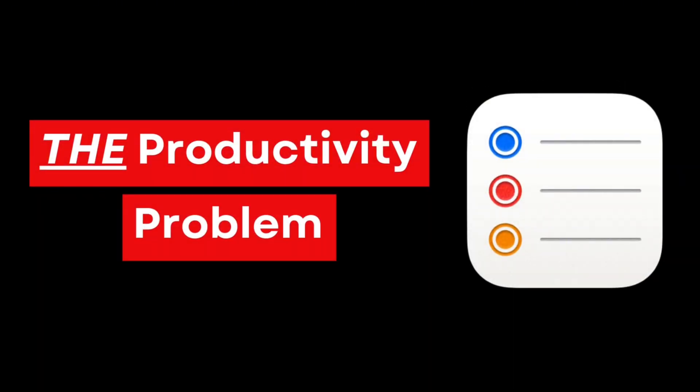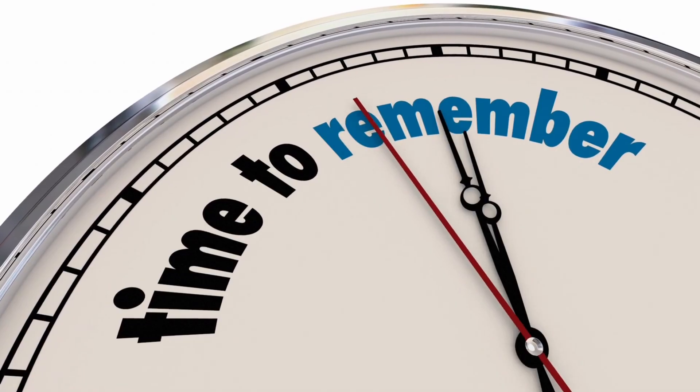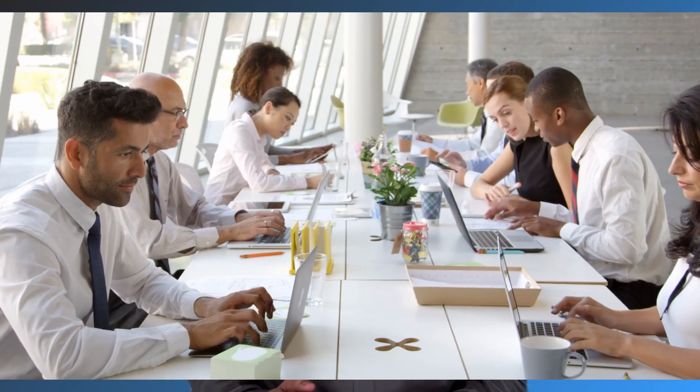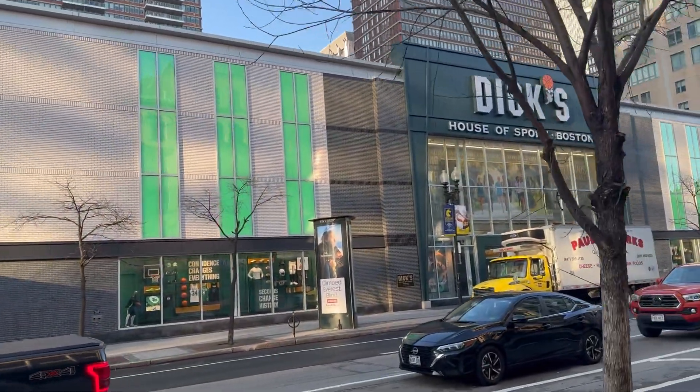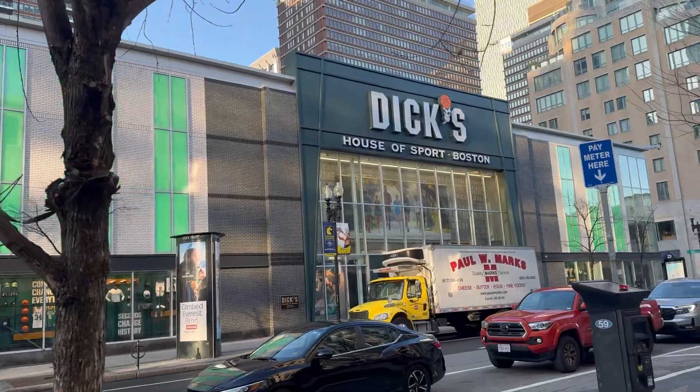Here's the truth. Your brain is terrible at remembering things at the right time and place. It'll remind you about a new pair of sneakers randomly during a meeting, not when you're actually walking past Dick's Sporting Goods. The solution is creating a system you will 100% trust to collect all your tasks and ideas. Once you know nothing will slip through the cracks, your brain stops that endless nagging loop.